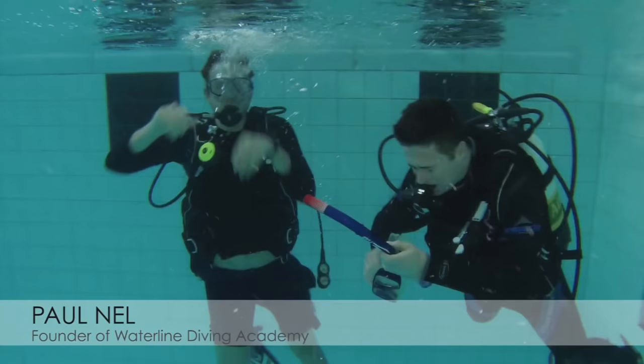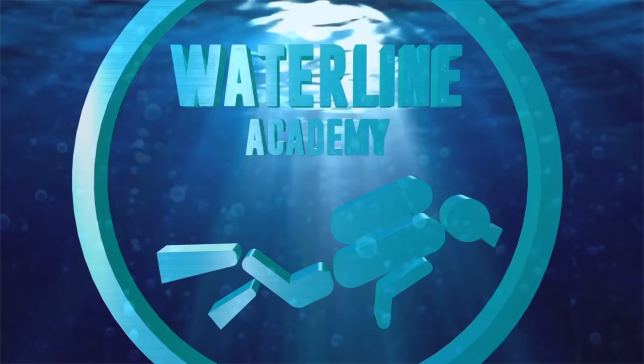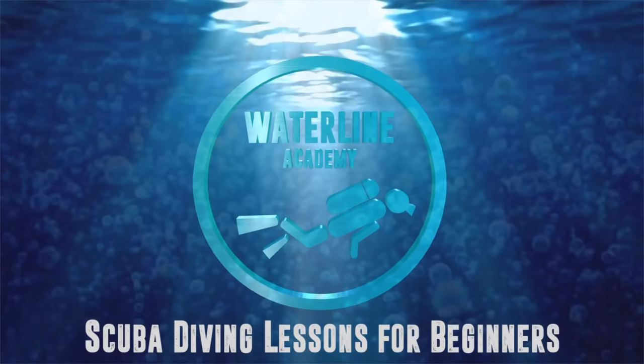In this video, I'm going to tell you about scuba diving lessons for beginners. If you're just getting started on your scuba diving career, I'm going to show you the five most important skills and theories that you need to know in order to be a competent diver.